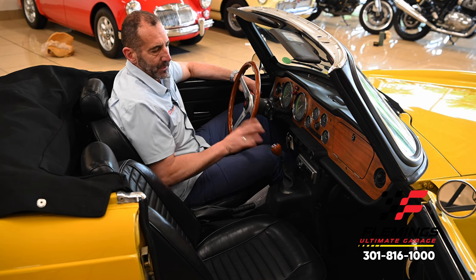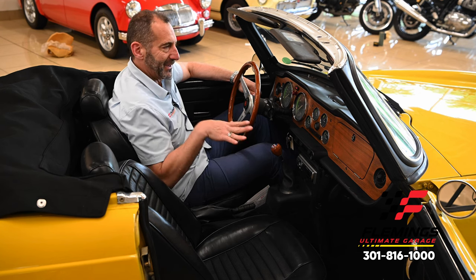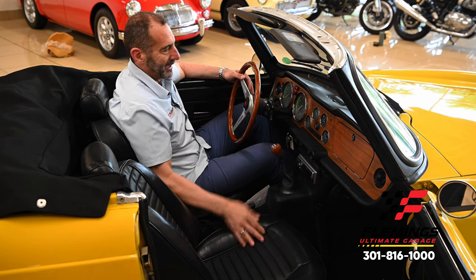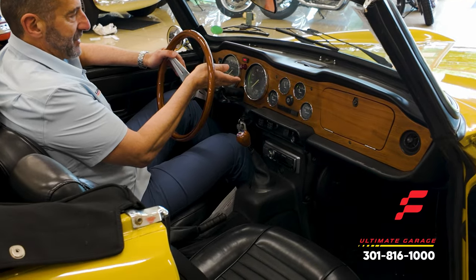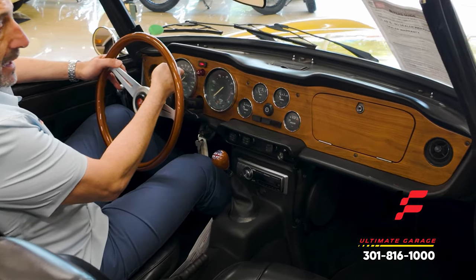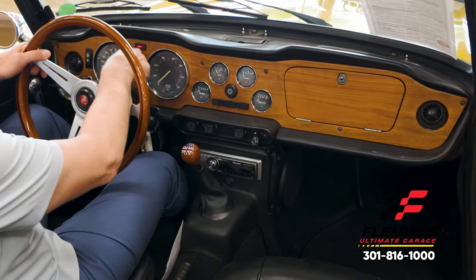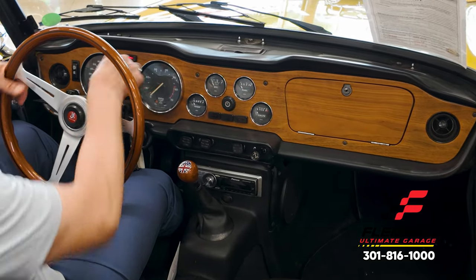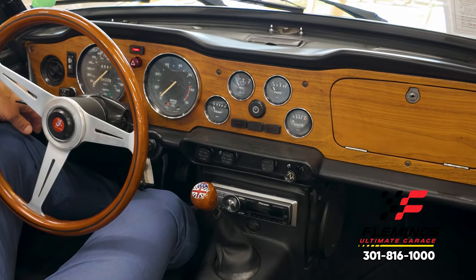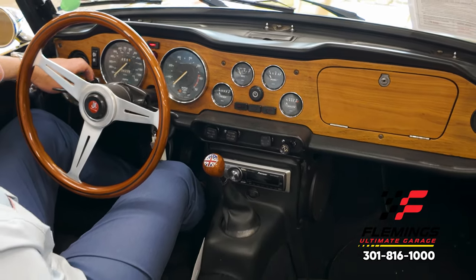If you've never driven one of these, what I love is the independent rear suspension — it has a little squat to it. When you get on the gas it squats down, the wheels toe out, and you get great traction. In front of your face you get all the important stuff: a 7,000 RPM tach, a 140 mph speedometer, a full array of gauges. The hazards work, there's a heating system, and there's an upgraded digital sound system. We just need to install a few knobs and the car will be fully finished.